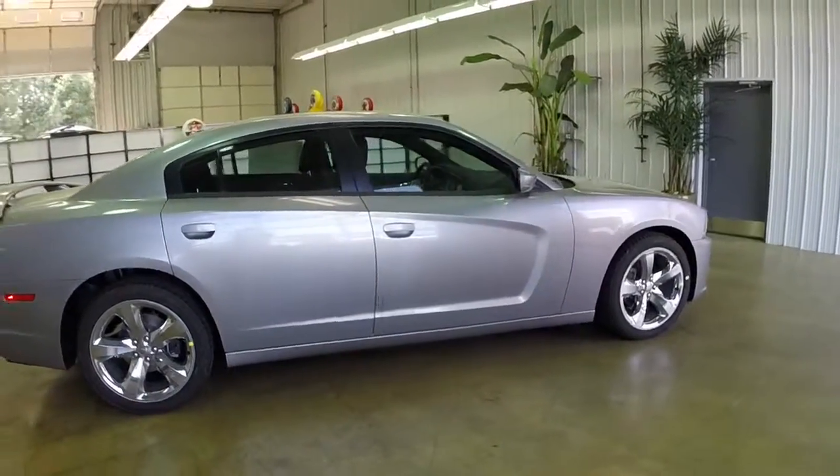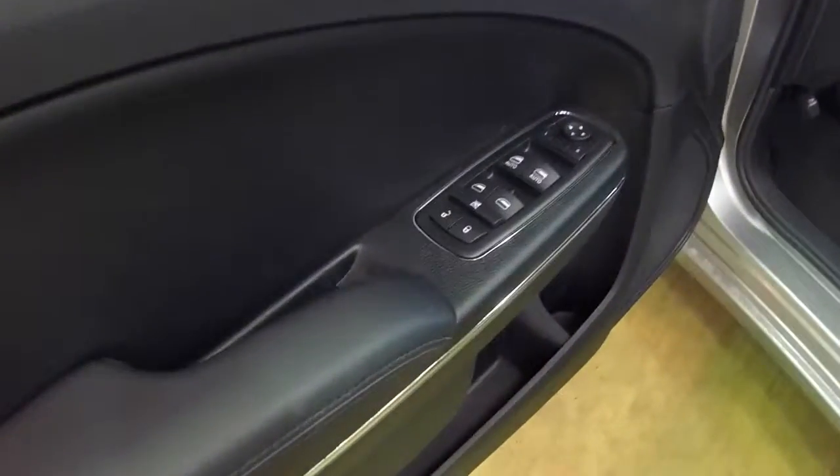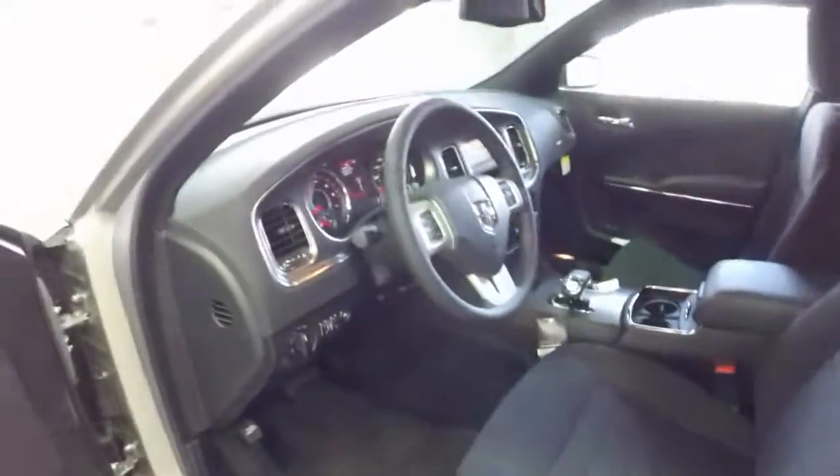Let's go ahead and take a look at the interior. Inside we have power windows, power mirrors, and power door locks. We also have a 6-way power driver seat with manual seat back adjustment.